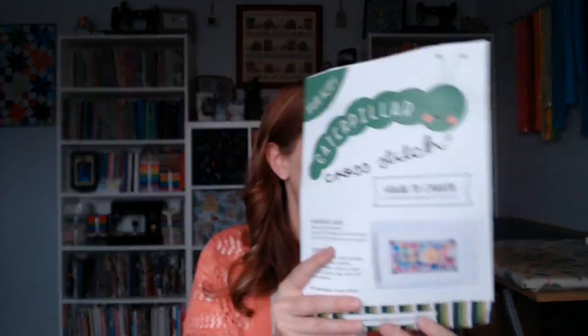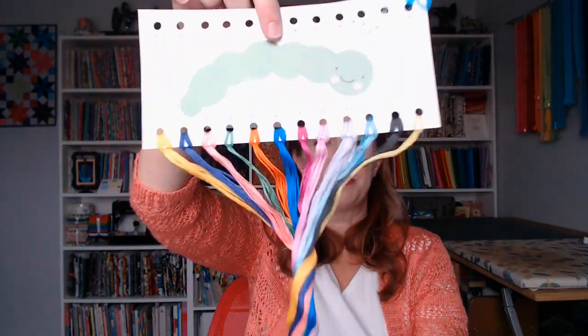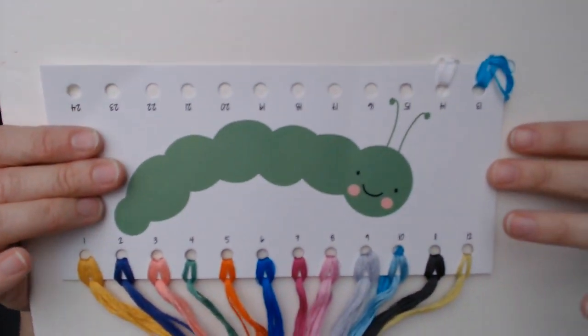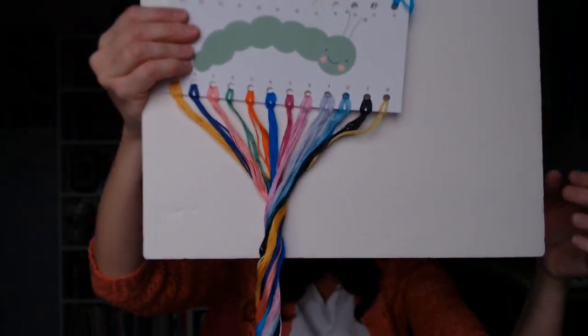When you get Sally's kit, it comes in a little hanging envelope. One of my favorite parts about Sally's kits is Carlos the Caterpillar floss card — she makes the most beautiful floss cards. Look at these colors! This stitch along is going to be so fun with these bright colors. I love that she puts her floss on floss cards.